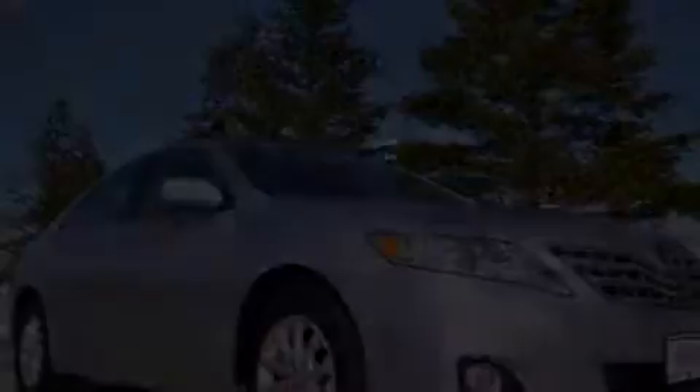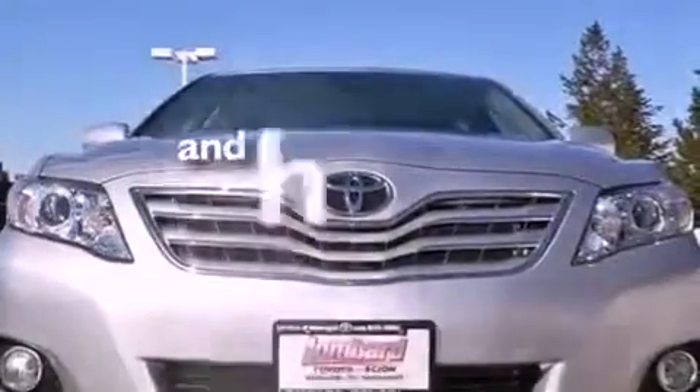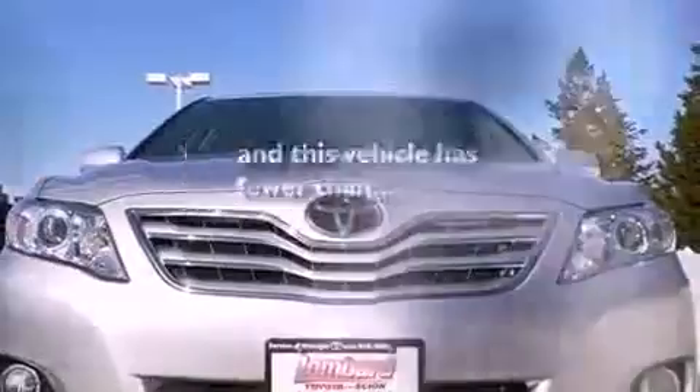It also includes an anti-lock braking system, cruise control, and this vehicle has fewer than 19,000 miles on the odometer.